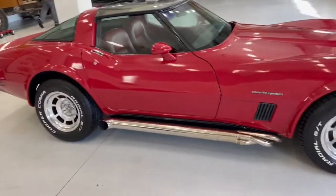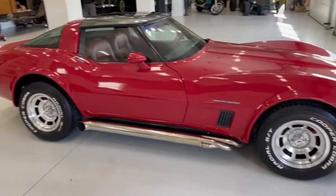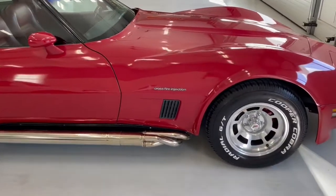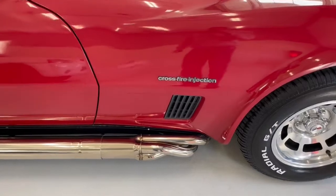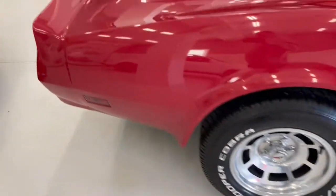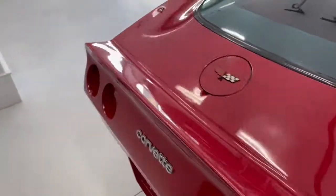This was not Chevrolet's most desirable body style, but this is a clean specimen with the side pipes. The other cool thing on this car is the crossfire injection system has been removed. This is a carbureted regular ignition vehicle.